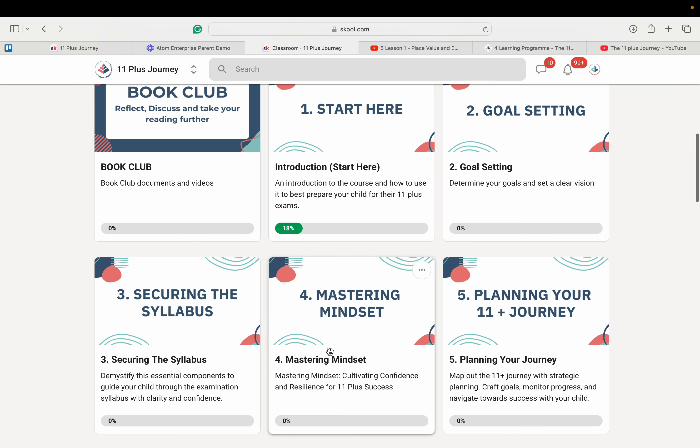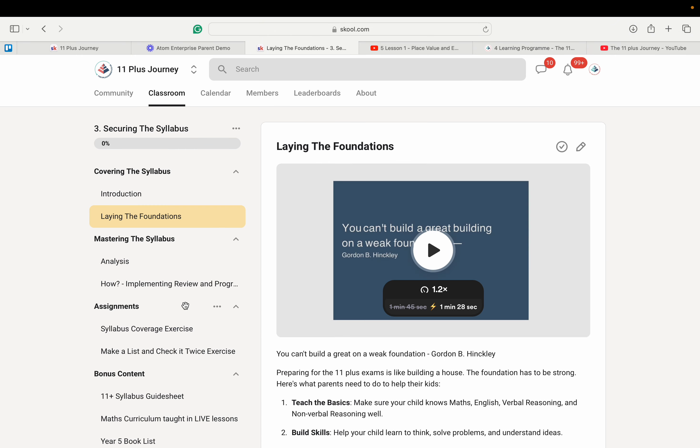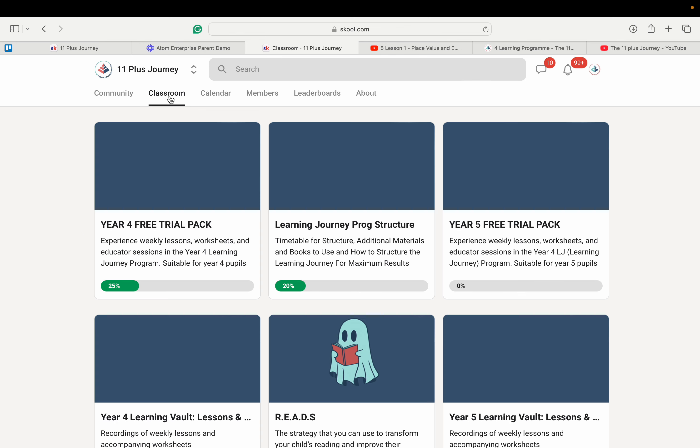The parental guidance course includes bite-sized videos, assignments and bonus content created in collaboration with tutor Gemma Zoe Smith. These resources offer insights into both academic and emotional prep, setting children up not only for the test but also to build resilience and confidence, which is required no matter which school they get into.